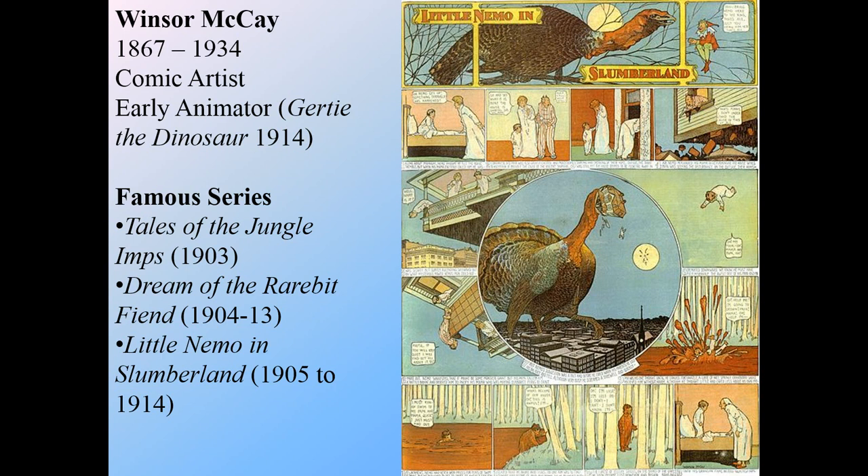Tales of the Jungle Imps was a highly racist comic strip. 'Jungle Imps' is a very horrible racial term for Africans, and the story is all about Africans running around in the jungle. There's real trouble and issue that comes with looking at that particular series. We see later on, in Dream of the Rarebit Fiend and Little Nemo in Slumberland, some of those ideas and representations of race still come up and are still challenging.